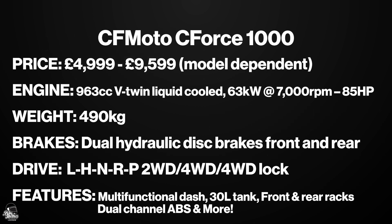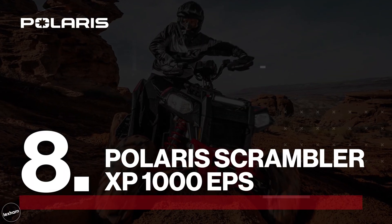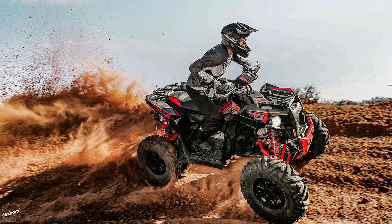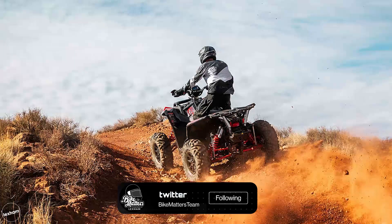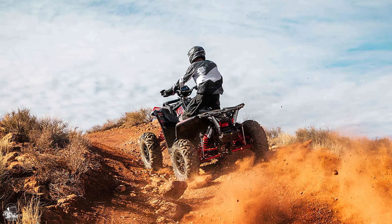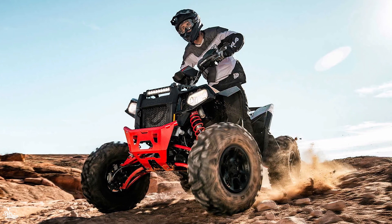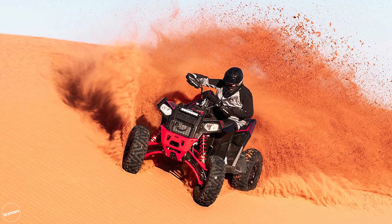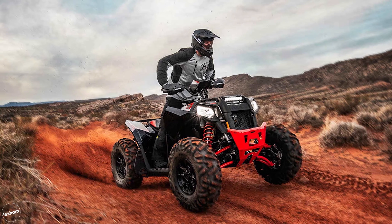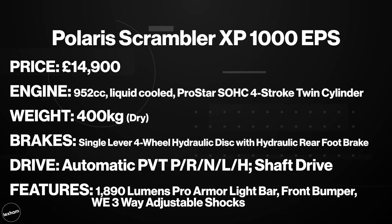At number eight we have the Polaris Scrambler XP 1000 EPS — one of the bigger quads on the market and the biggest CC on this list. The twin-cylinder 952cc engine is liquid-cooled, and as one of the most advanced ATVs on this list, this quad can even detect loss of traction in the rear wheels, applying power to all four wheels and then reversing back to two-wheel drive when it's no longer needed. Electronic power steering, engine braking system and active descent control are all features that make this an awesome and incredibly high-performing vehicle. The price does reflect that — it's £14,900.